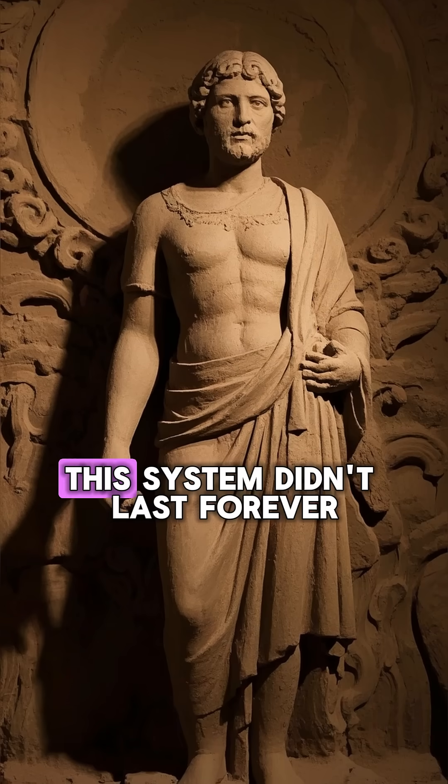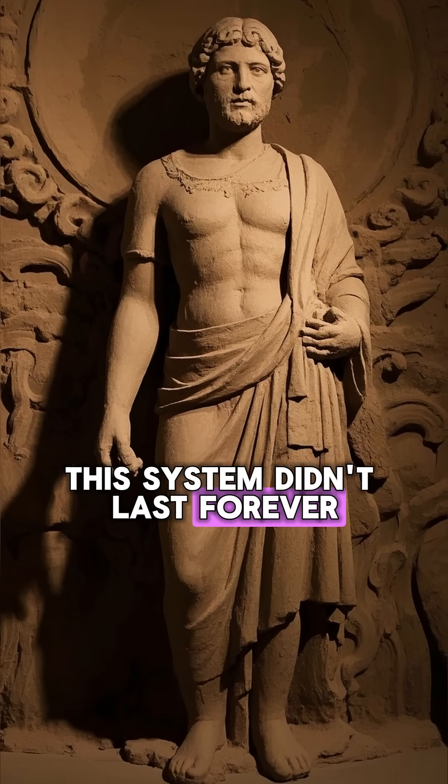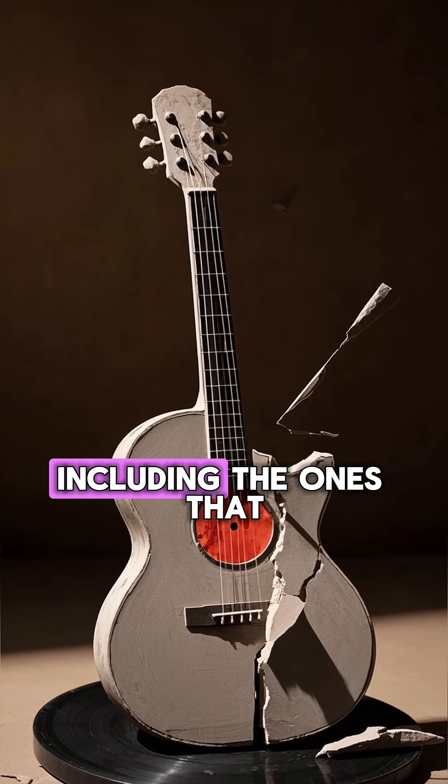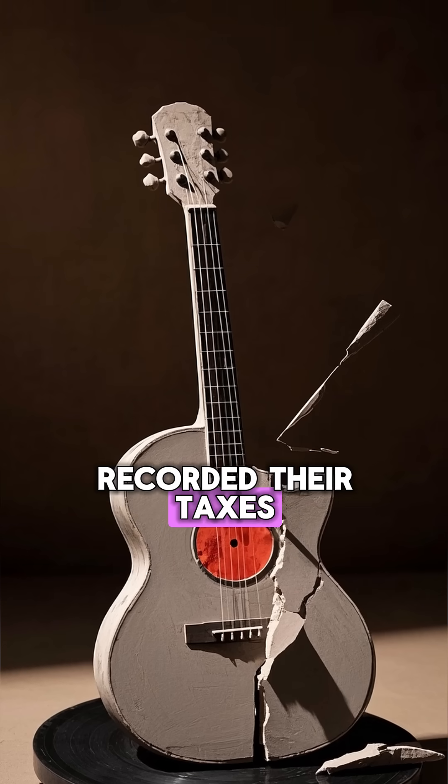Unfortunately, this system didn't last forever. When the Spanish came to conquer the Inca, they destroyed most of the quipu, including the ones that recorded their taxes.